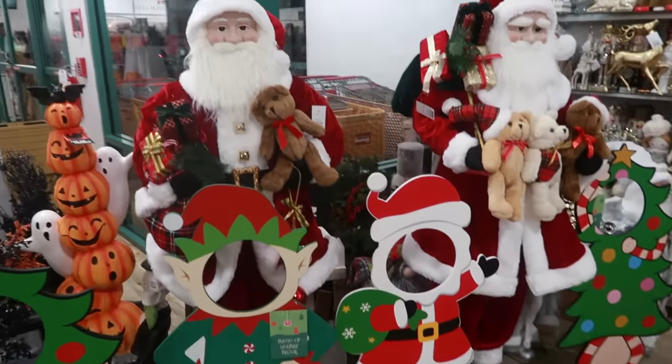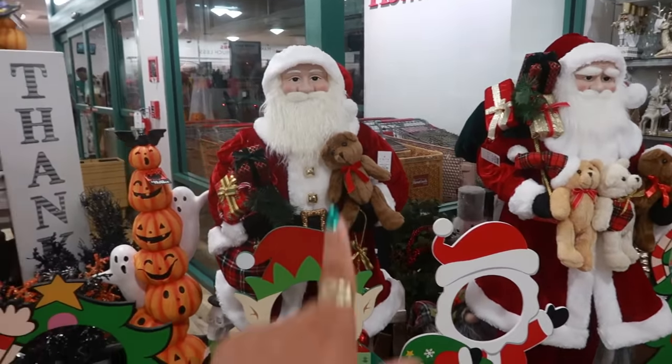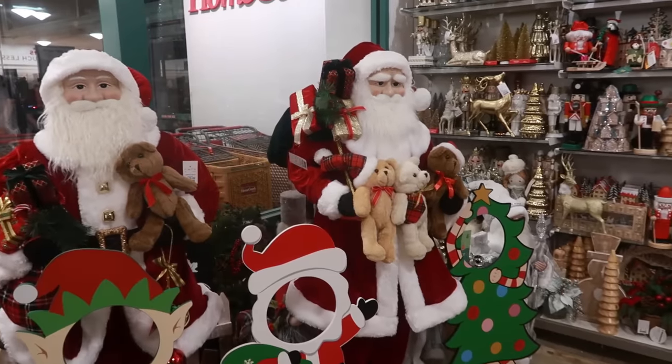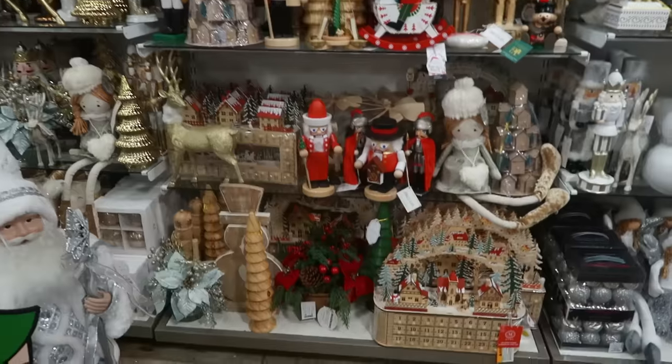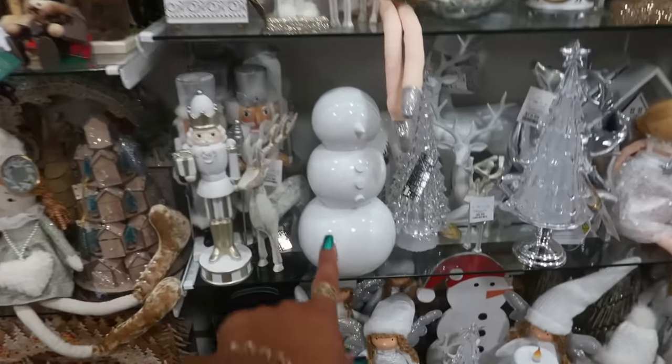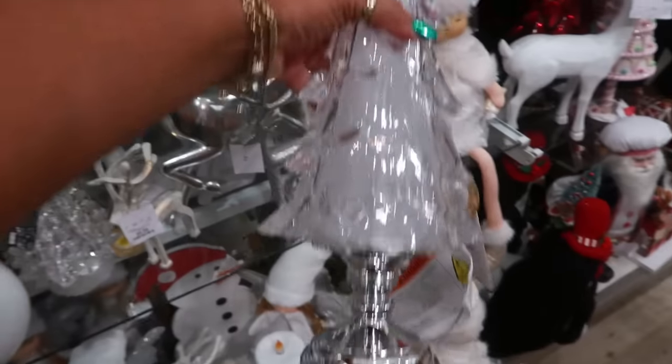The big Santas are $180. He has one bear and some presents, and he's holding three bears. And then you get around this corner, it's a little bit of everything. I like the all-white snowman and a clear tree.